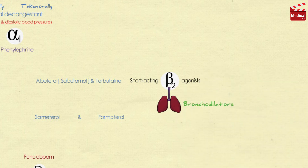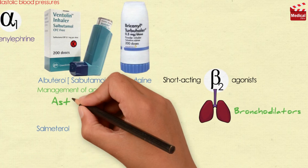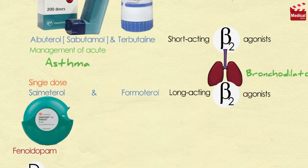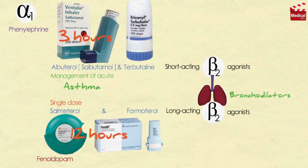Albuterol (also known as salbutamol) and terbutaline are short-acting beta-2 agonists used primarily as bronchodilators, administered by a metered-dose inhaler. Albuterol is the short-acting beta-2 agonist of choice for the management of acute asthma symptoms. Salmeterol and formoterol are long-acting beta-2 agonists; a single dose via a metered-dose inhalation device, such as a dry powder inhaler, provides sustained bronchodilation over 12 hours, compared with less than 3 hours for albuterol.